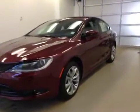This is stock number 85679, a 2015 Chrysler 200S, 4-door sedan. Exterior color is velvet red.